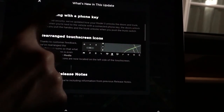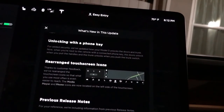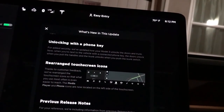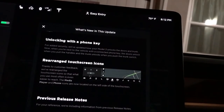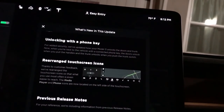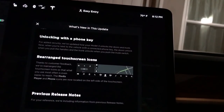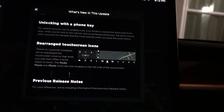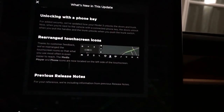Next one is unlocking with a phone key. For added security, they've updated how your Model 3 unlocks the doors and trunk. Now when you're next to the vehicle with the connected phone key, the doors unlock when you pull the handles and the trunk unlocks when you push the trunk switch.